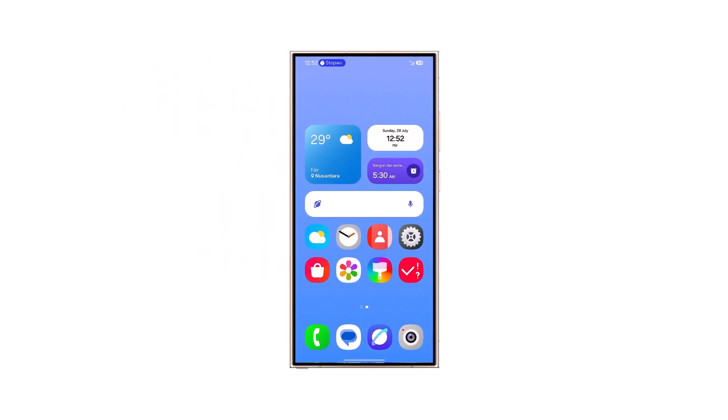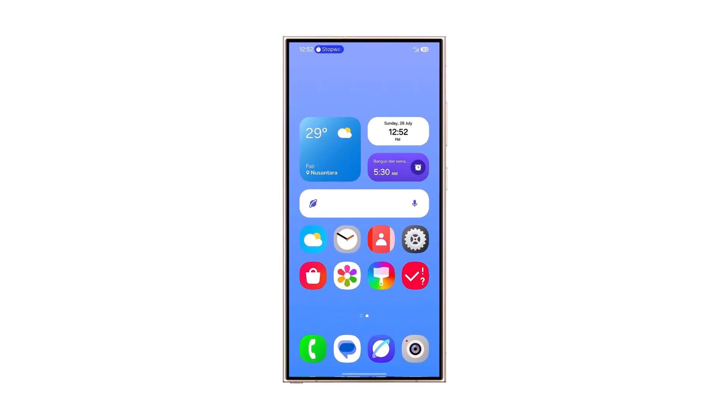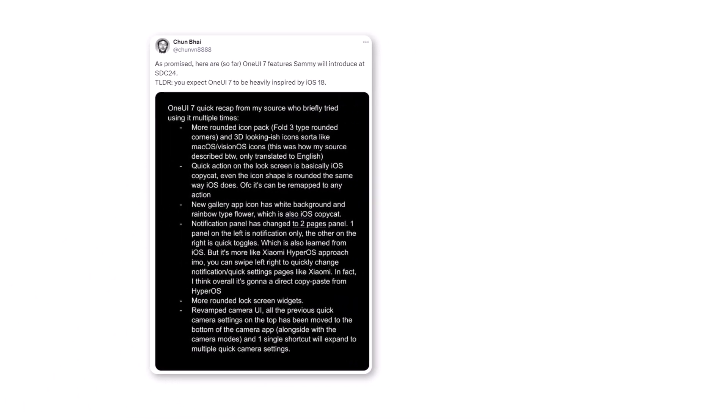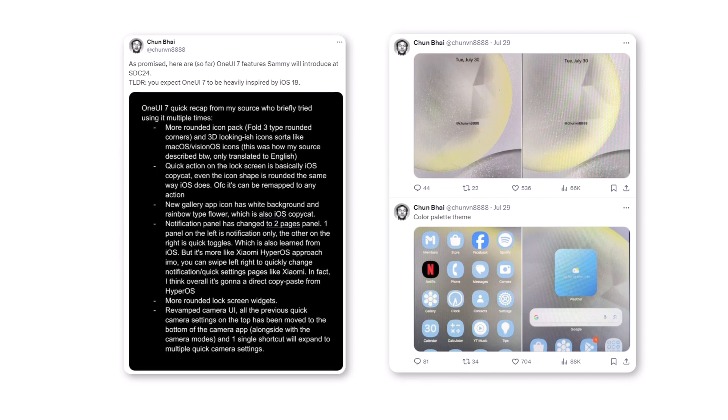The Samsung One UI7 has been a big topic recently, with many leaks and rumors about what it will include. Last week, Chun-Bai posted some tweets revealing the new icon for the gallery app, Galaxy Avatar, and the new Samsung account introduction.